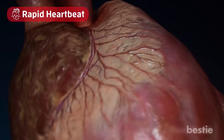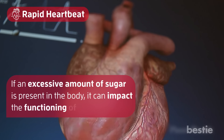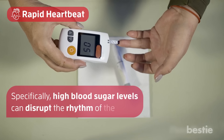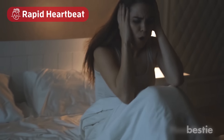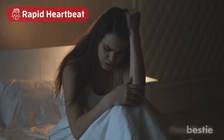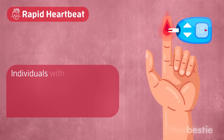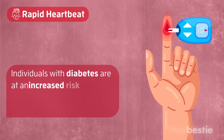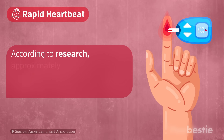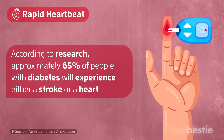Number 2: rapid heartbeat. If an excessive amount of sugar is present in the body, it can impact the functioning of the heart. Specifically, high blood sugar levels can disrupt the rhythm of the heart. When a person is frightened, their heart rate may momentarily skip a beat. In the case of high blood sugar, the opposite can occur. An irregular heartbeat can be a terrifying experience. Individuals with diabetes are at an increased risk for heart disease when compared to healthy individuals. According to research, approximately 65% of people with diabetes will experience either a stroke or a heart attack.